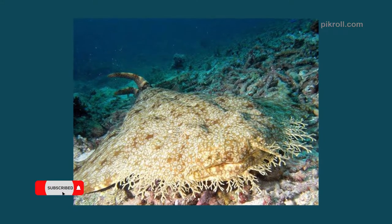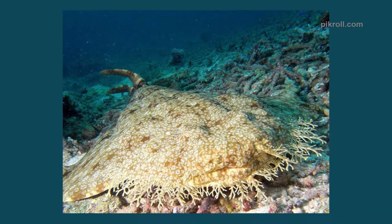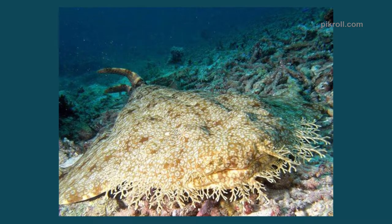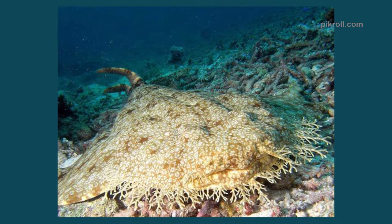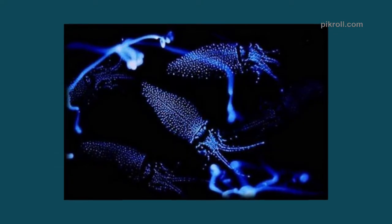Number four: Carpet shark. If you take a close look at this photo, you will surely realize why their name is carpet shark. Not all of them resemble a carpet, but some of them, like this one, make their name very appropriate.